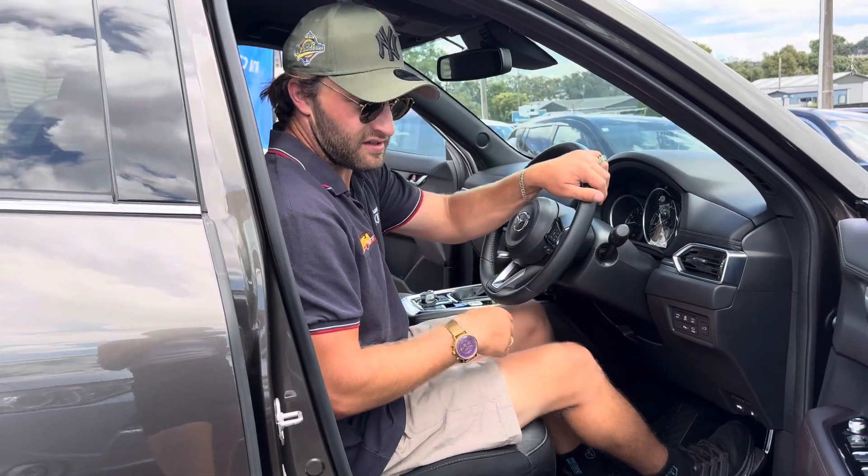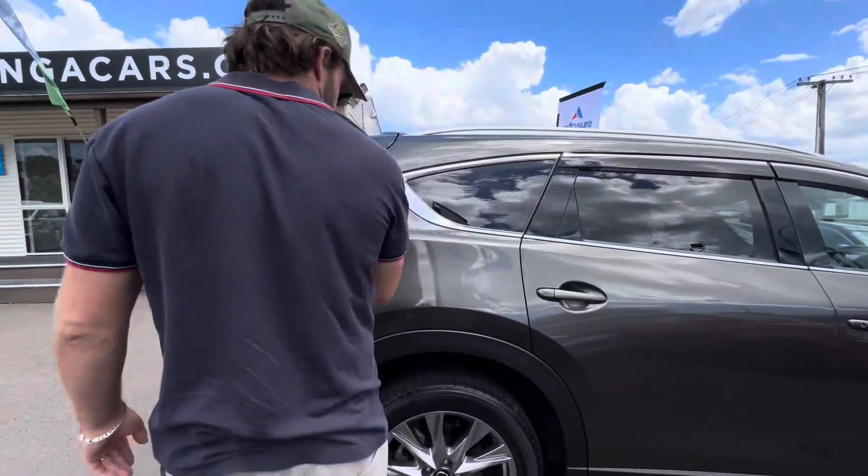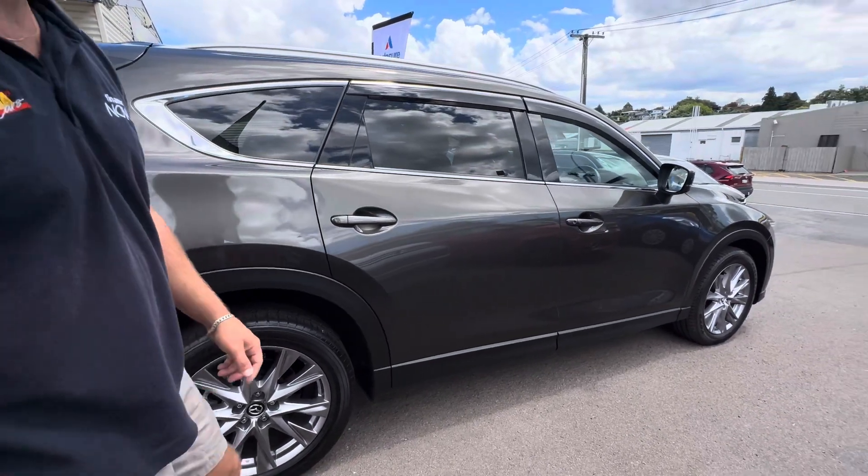These are excellent vehicles — lots of space, very versatile cars, and really nice looking too, especially this one with its great colour. Very happy with this one. It's on our yard now, down at 101 5th Ave.